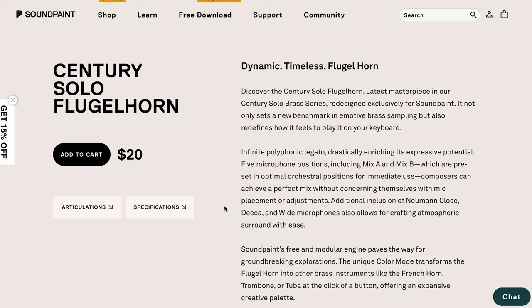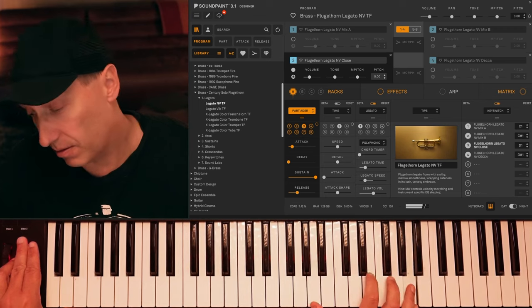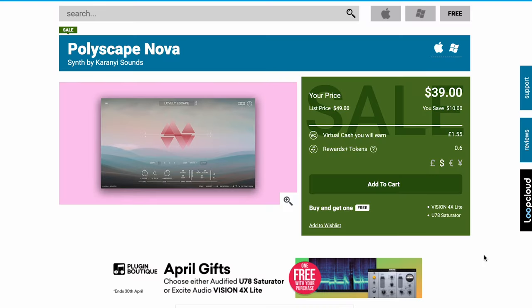SoundPaint releases Century Solo Flugelhorn, available for $20, running in their SoundPaint Engine, as well as Terminus — the dark, modern, atmospheric instrument. Togarni Sound's latest release is Polyscape's Novo, available at a discount — $39 over at Plugin Boutique right now, normally $49.